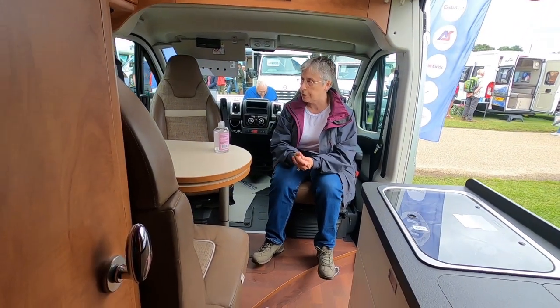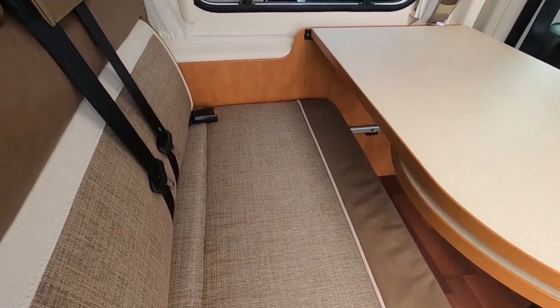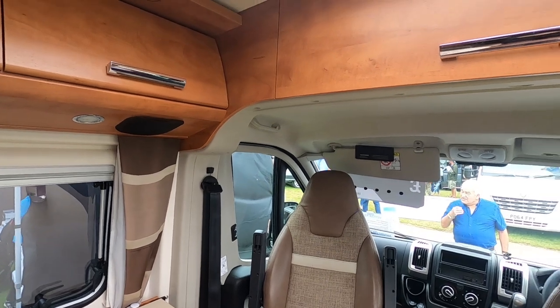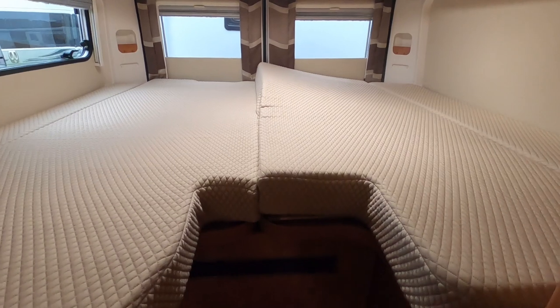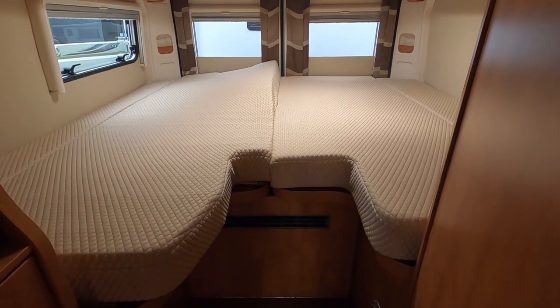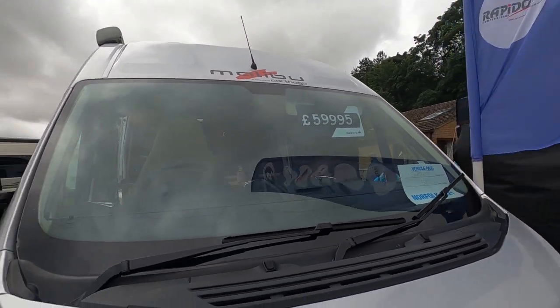It seems to have all the features of the big thing but it's better somehow. There's no sort of pointless little sofa over there. Big locker up there — oh, that's a massive locker. Fix bed. I suppose if you want to carry stuff you can put that up. Great big space under there — it must have a garage in there. Little legs. So it's 59,995 from Simpsons.